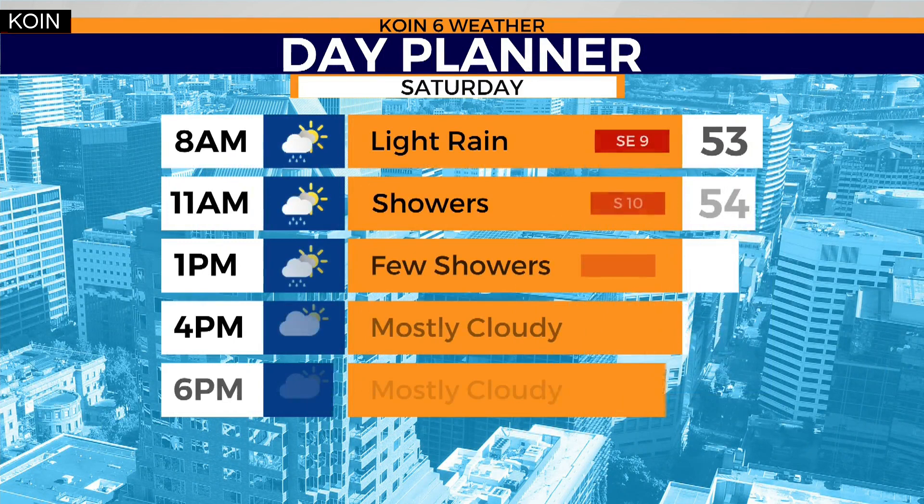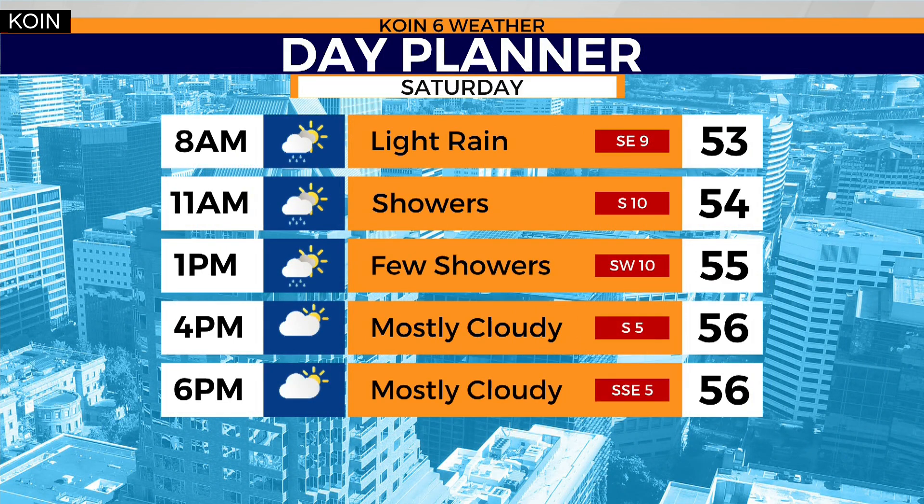Now tomorrow, your daytime highs only getting up to about 56 with a few more showers in the mix, and then everything changes dramatically as soon as we get to early Sunday morning. Details on your forecast watches and warnings out there coming up in just a few minutes.